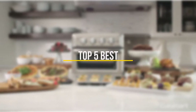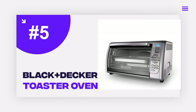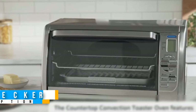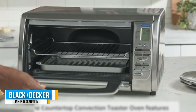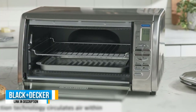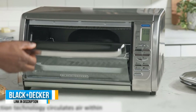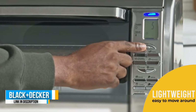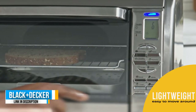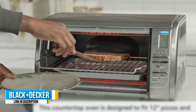Number five: Black and Decker Convection Toaster Oven. Black and Decker is another well-respected home appliance company. If you are looking to try out a reasonably priced countertop oven, then this could be a good choice for your family. While it doesn't have a lot of extra features, it is much more than just a basic convection oven. You can make toast, bagels, bake, broil, and convection bake with ease.